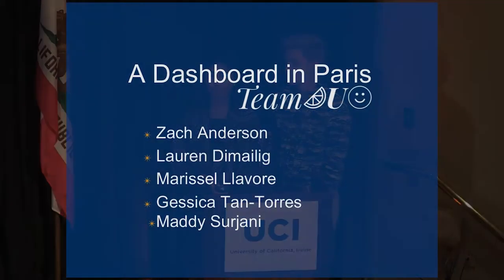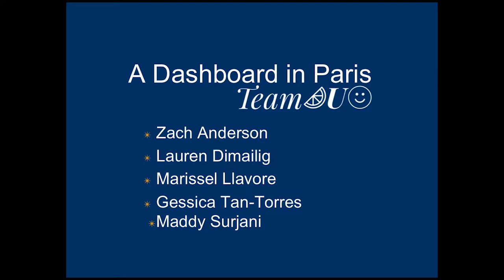Hello, our client was Apples and Orange Studios, and we're team OIG, Orange You Glad. I'm Lauren Dima Illig, and this is Zach Anderson, and we're going to talk to you about a dashboard in Paris.